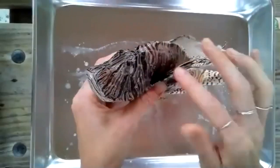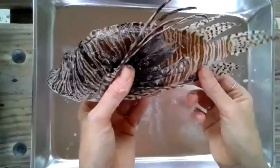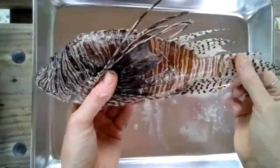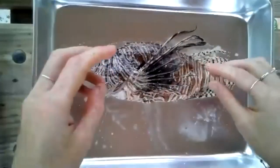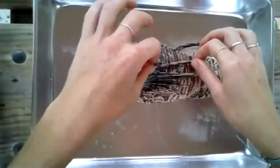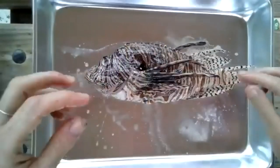When you are handling them, please be careful. They do have spines up here and down here as well. We actually use these spines and we have a lionfish jewelry-making class if you guys ever want to check it out — it's really fun and you get to walk away with a cool necklace, so it's a win-win.